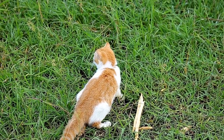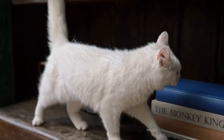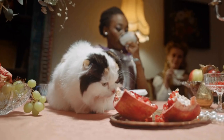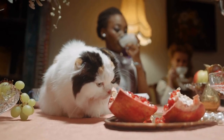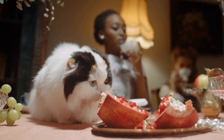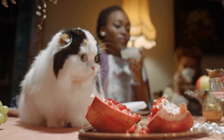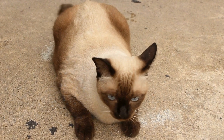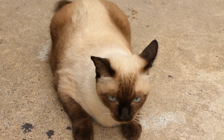Cornish Rex cats have a lean and elegant body, with long legs and a fine-boned structure. Their most distinctive feature is their short and curly coat, which feels silky to the touch. Unlike other cats, Cornish Rex cats do not have an undercoat, making their coat feel warm but light.